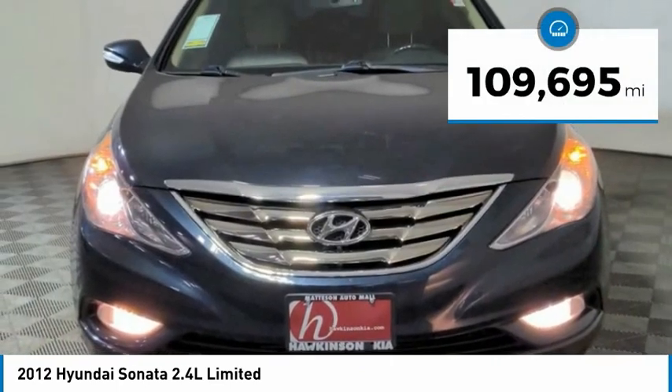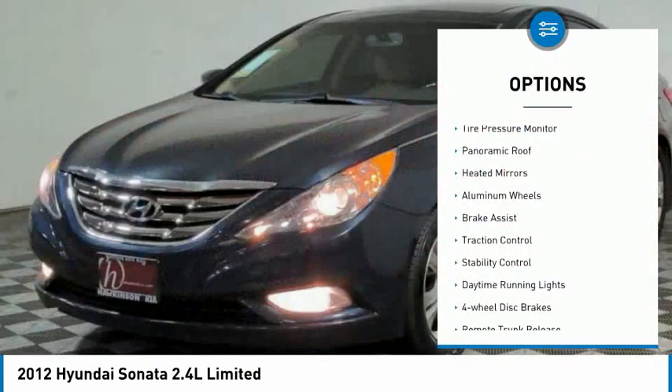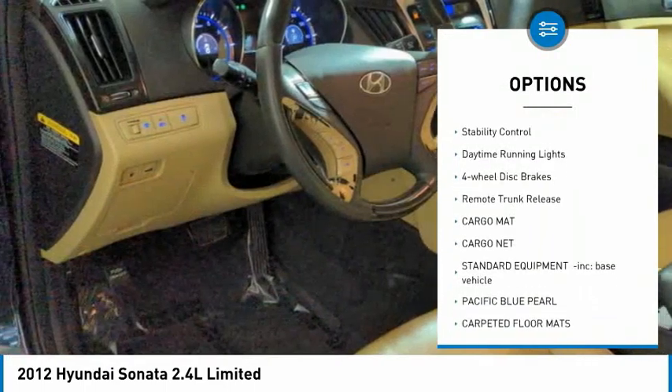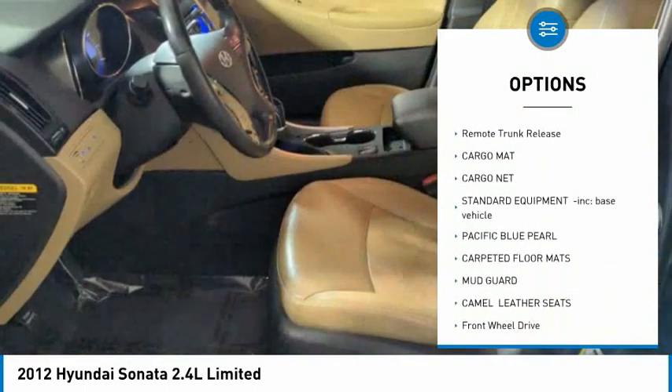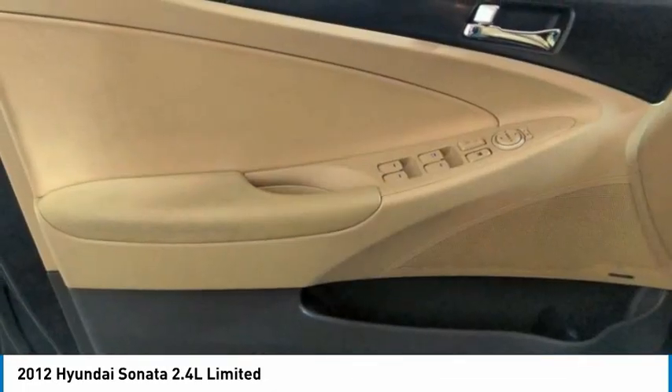This vehicle has less than 110,000 miles. Here are some of this vehicle's great options: tire pressure monitor, panoramic roof, heated mirrors, aluminum wheels, brake assist, traction control, stability control, daytime running lights, four-wheel disc brakes, and remote trunk release.